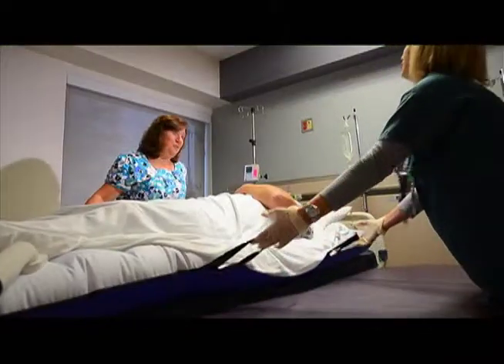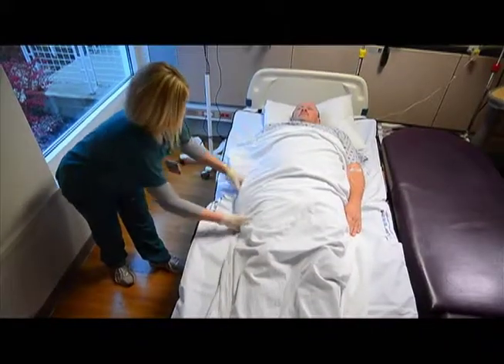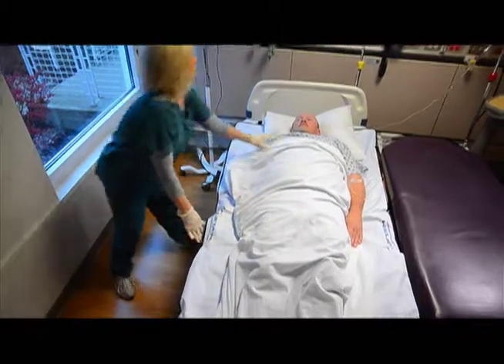It's easy for just one health care worker, like me, to move a patient. There's virtually no risk of injury to myself or to the patient. It's great — it makes a world of difference from the difficult manual process.